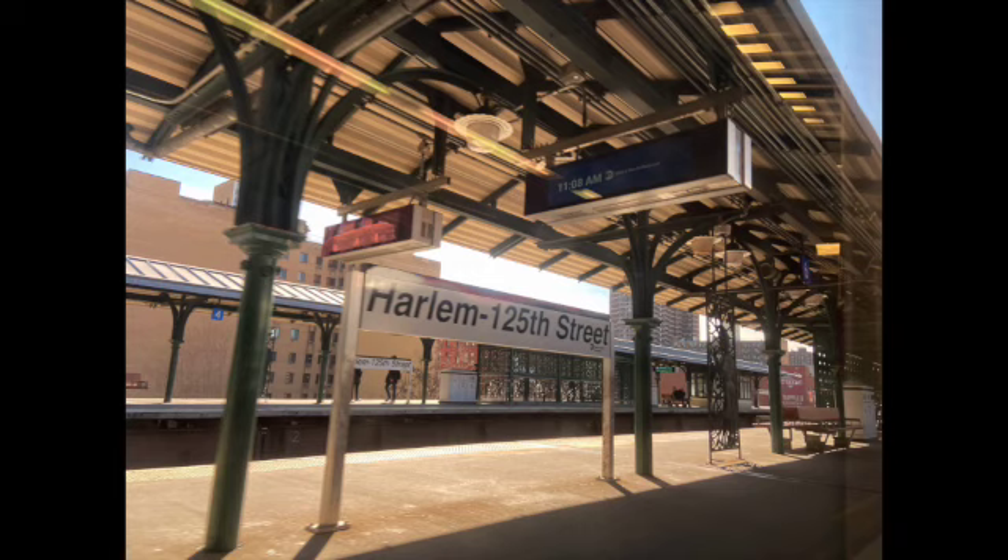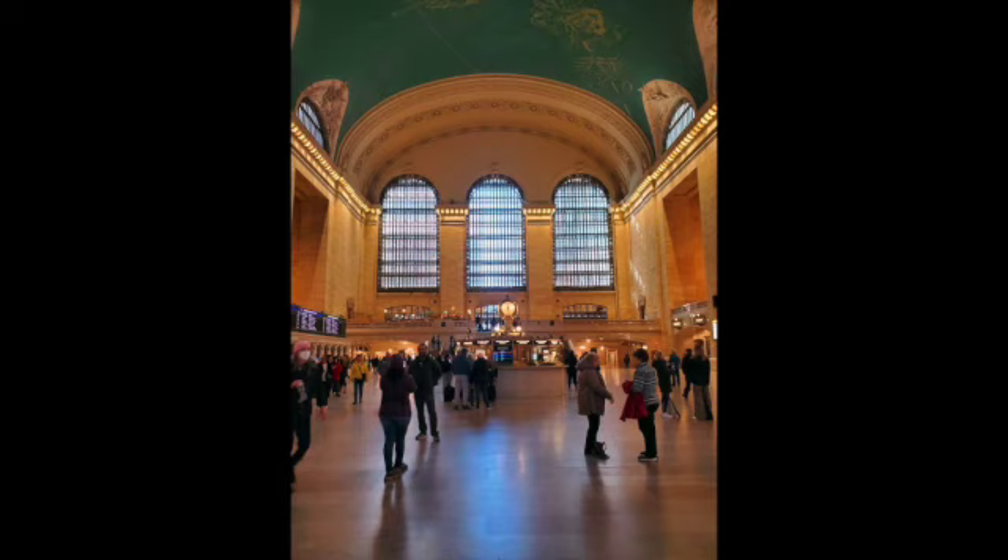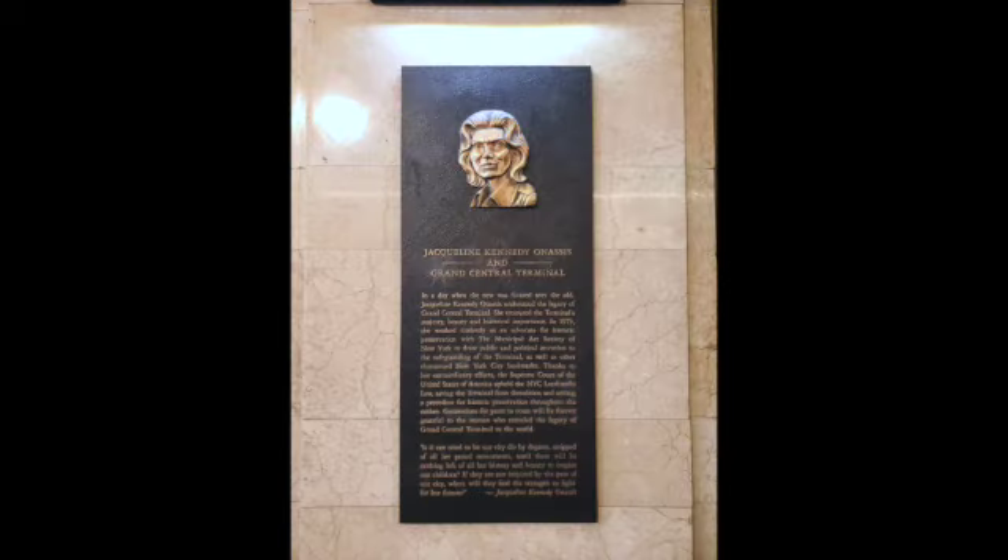Just some shots of our day, and the next one here is Grand Central Terminal, which never gets old to see that beautiful building. It's always gorgeous, and we have Jacqueline Kennedy Onassis to thank for that — she saved it from being torn down for development.